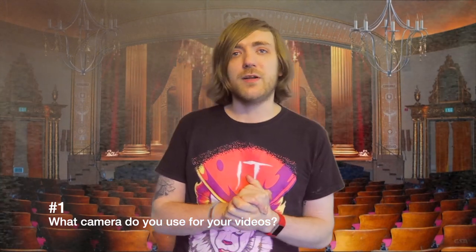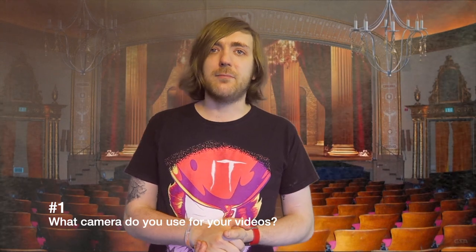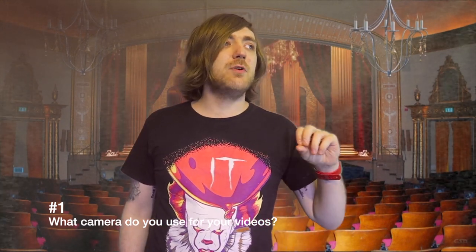Question one: what camera do you use for your videos? I'm currently using a Canon G7X, a Canon PowerShot G7X. I did previously move up to the Mark II, but basically I think I broke two Mark IIs — they're way less rugged. I did switch to a G9X briefly, but that's more of a photography camera. It doesn't have a flip-up screen and it just goes out of focus all the time. So I moved back to the G7X Mark I. The flip-up screen on this is a lot more durable. On the Mark II it comes out on these hinges and it just breaks a lot, so I don't want to keep buying cameras. We're sticking with the G7X Mark I.